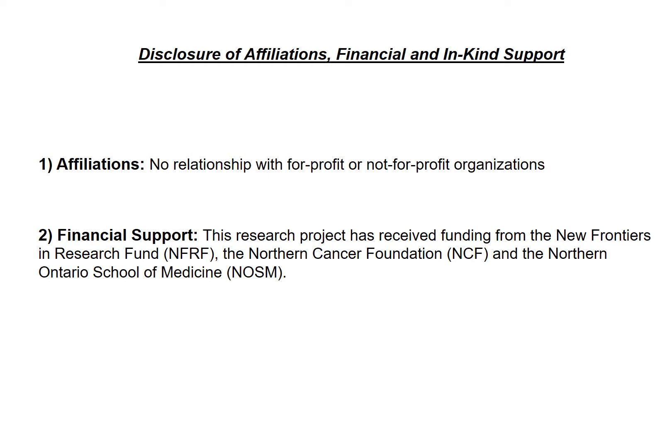I'd like to thank NFRF, NCF, and NAWSIM for funding this research, and also all of my lab mates for helping me navigate my way through this project. Lastly, I have nothing to disclose, including any conflicts of interest.